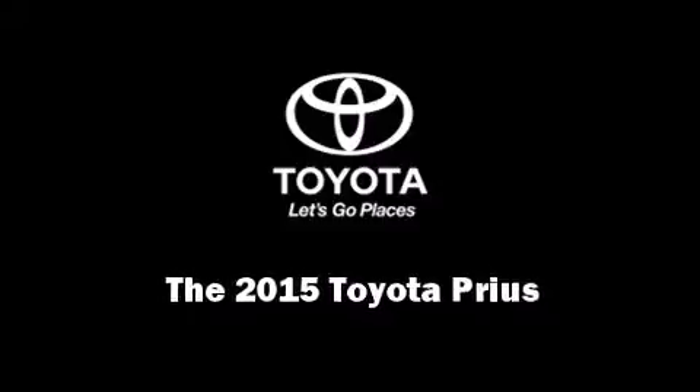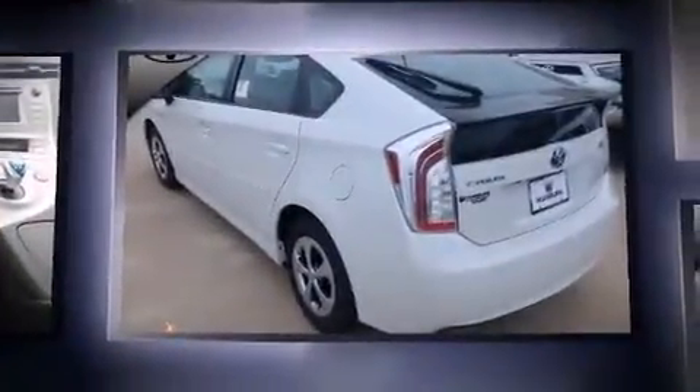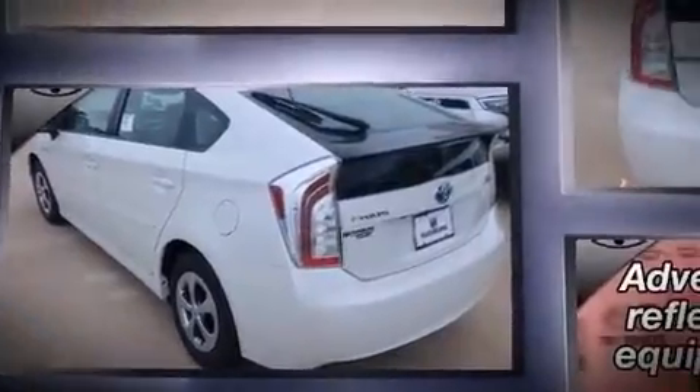Outstanding design defines the 2015 Toyota Prius. Smooth gear shifts are achieved thanks to the efficient four-cylinder engine, providing a spirited yet composed ride and drive.